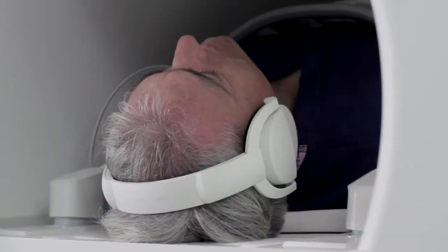The scanner is open at the back which means that when your abdomen is being scanned your head will actually be out of the scanner for a period of time.